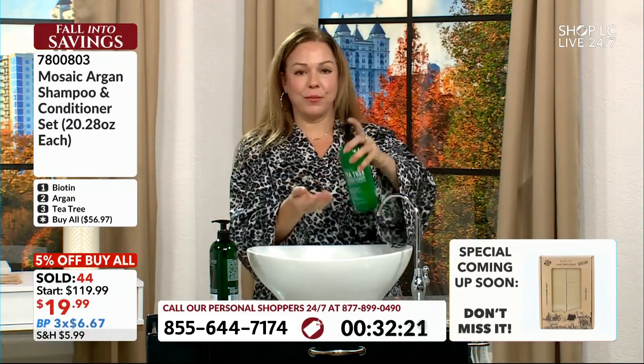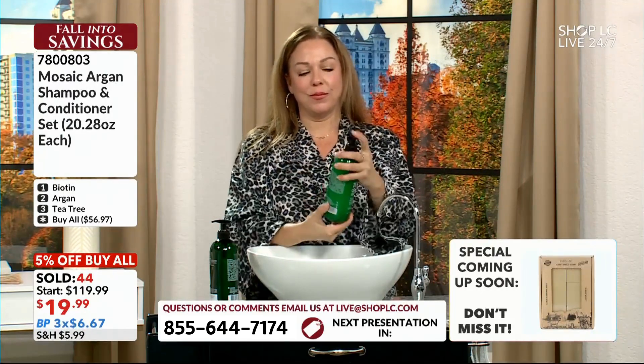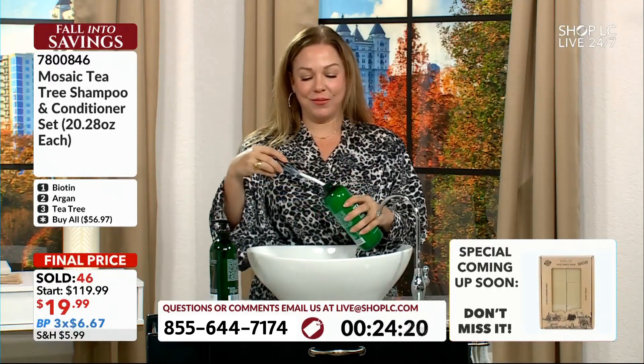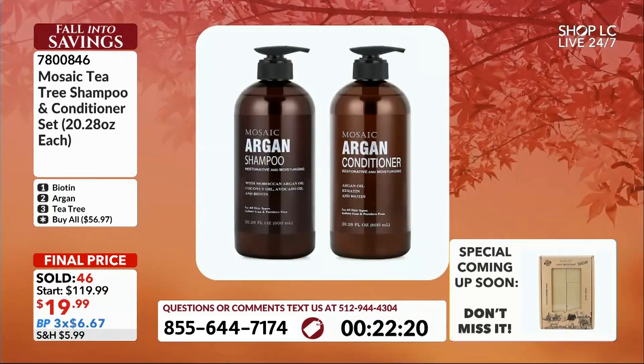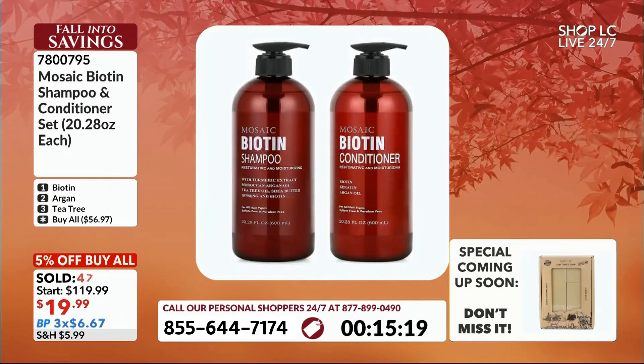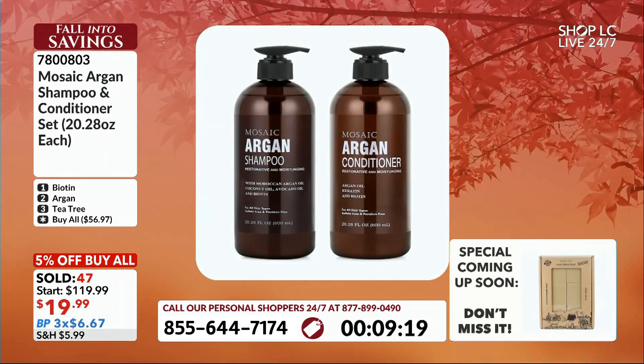Mosaic is going to be the up-and-comer. We have 47 of these already out the door. Rose did the biotin, Sandra did the biotin, Rebecca did the biotin. Everyone's doing the biotin now!